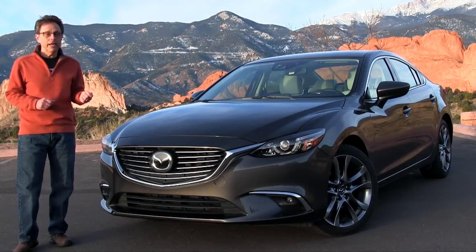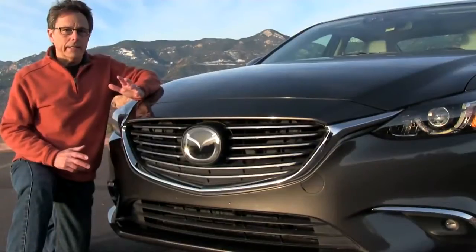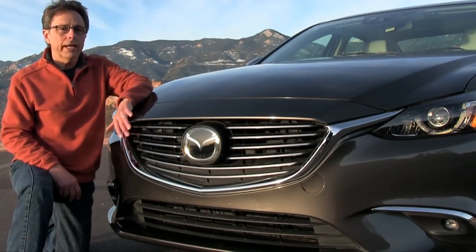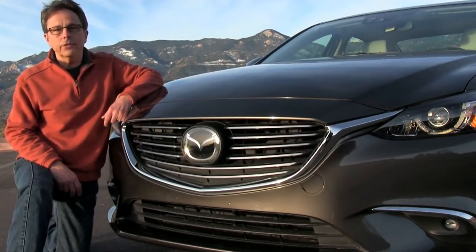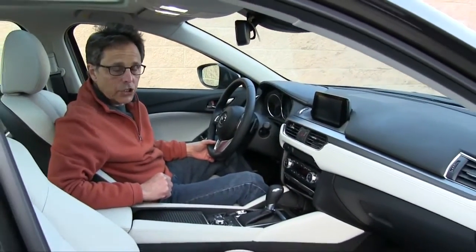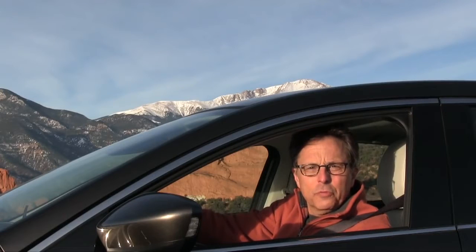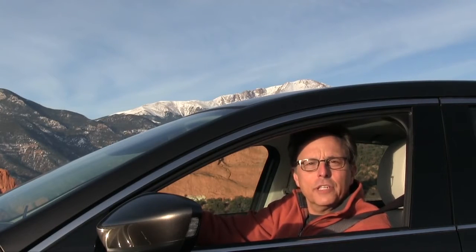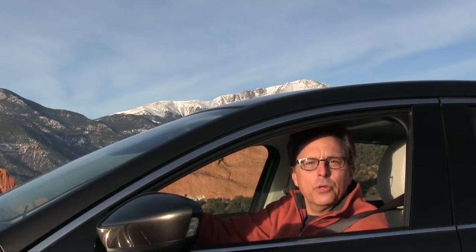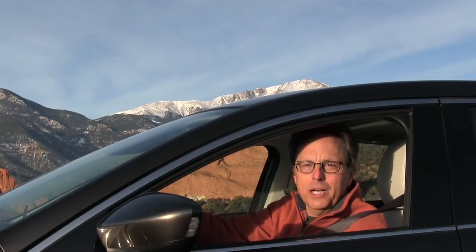The 2016 Mazda 6 is the best car for you if you want a midsize sedan that's now as good-looking on the inside as it is on the outside. Styling updates give this already gorgeous grille these delicate horizontal bars, as well as some trick illumination — we'll show you that later. But the big change is in here, where some pretty ordinary decor has been replaced by more stylish, upscale design. It's a big improvement, but did Mazda go far enough in addressing this car's more pressing needs? I'm Chuck Giametta. Join me for a car preview video review of the 2016 Mazda 6.